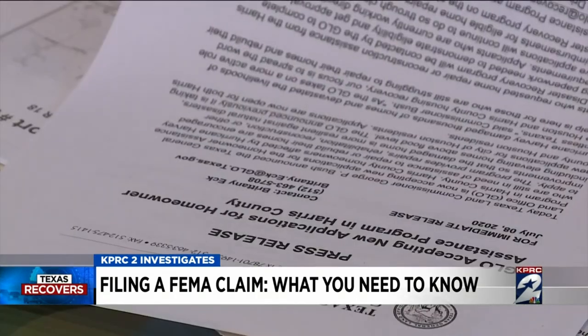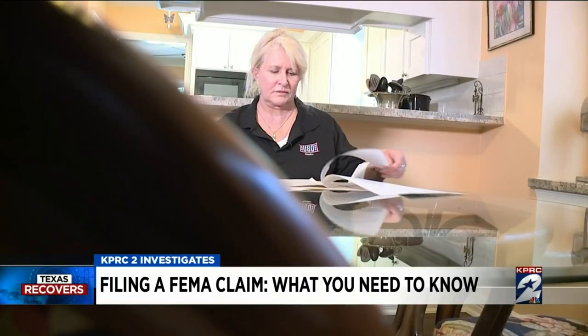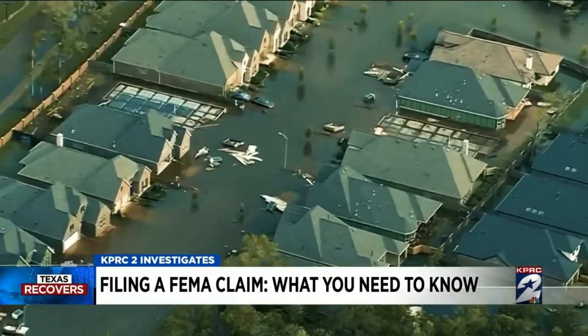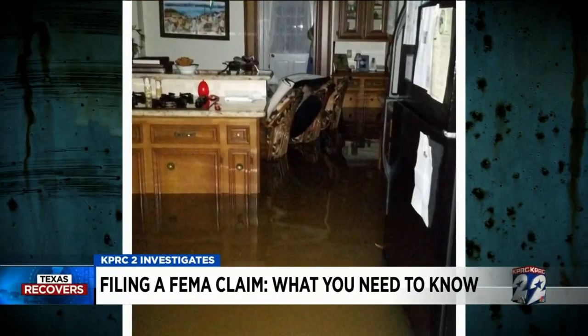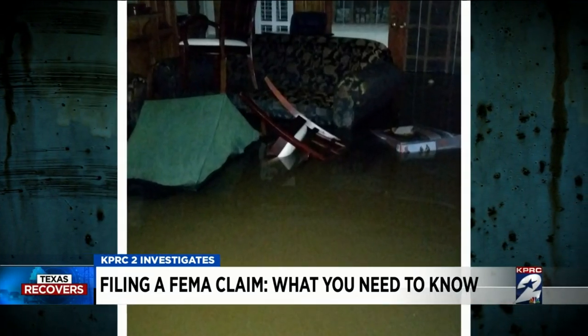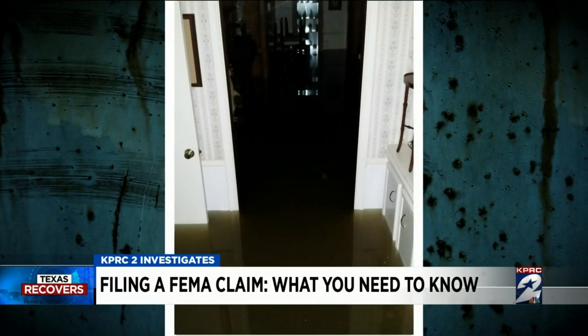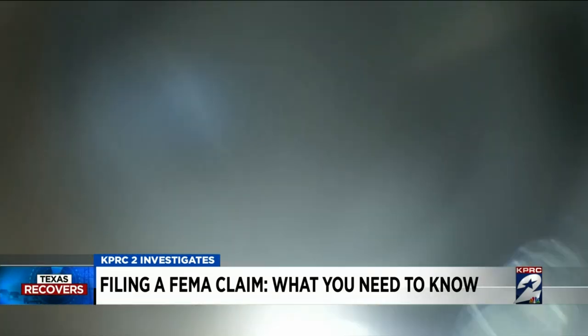Christine Tremonti is still waiting — she has not received the money she was told she'd get. She filed for assistance after Harvey, and that happened three and a half years ago. This is what Tremonti's Northwest Harris County home looked like during the flood. She applied for FEMA funds through a local assistance program, and she's had trouble: 'They just asked me for my 2019 tax return for the flood that happened in 2017.' So you document everything.